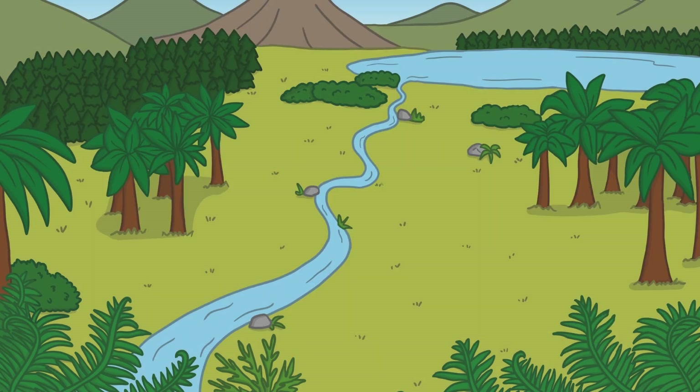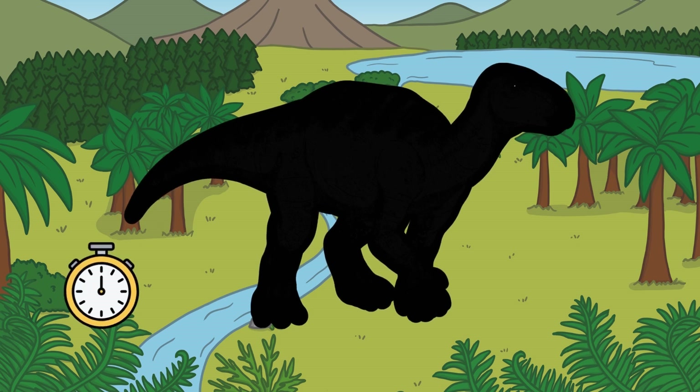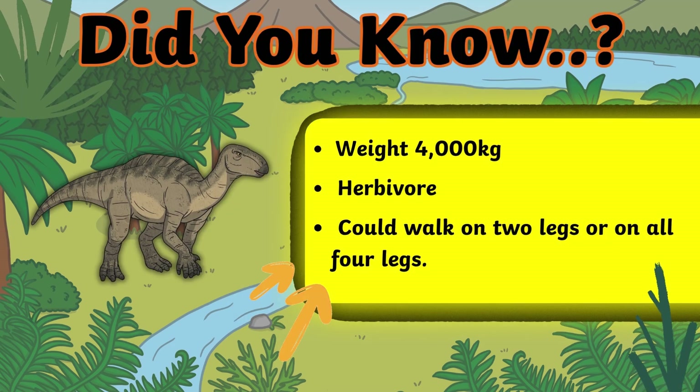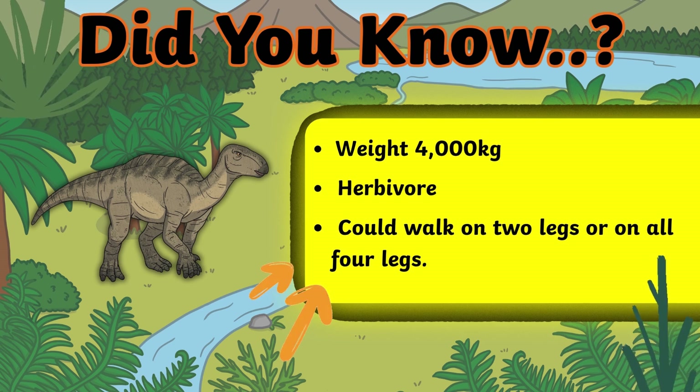What's this dinosaur? That's right, it's an Iguanodon! They could walk on two legs or on all four legs. They were herbivores and weighed around 4,000 kilograms.